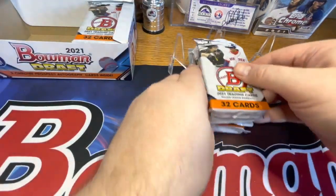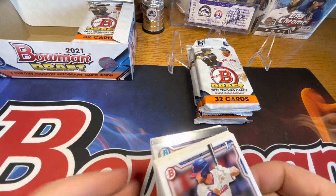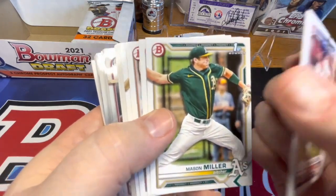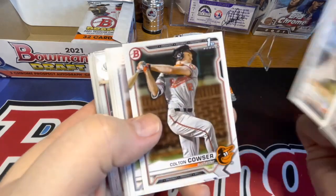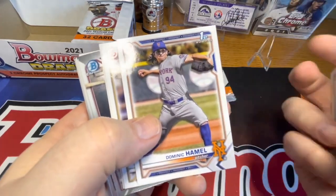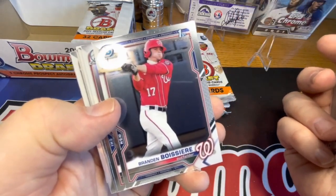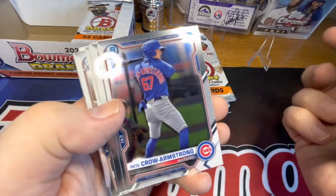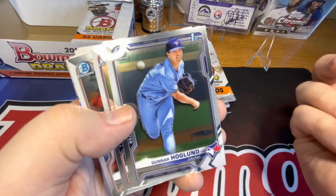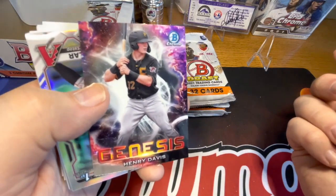Let's go for the middle stack here. Ethan Wilson first, Victor Mesa, Mason Miller first, Sassalaci, Mattson first, Couser first, Petty first, Dominic Hamill first, Trimble first, Brandon Bossier - that's his first Chrome. There's another Pete Crow, Bryce Miller first, Gunnar Hoglund again first, Sam Bachman first, and JT Schwartz first.